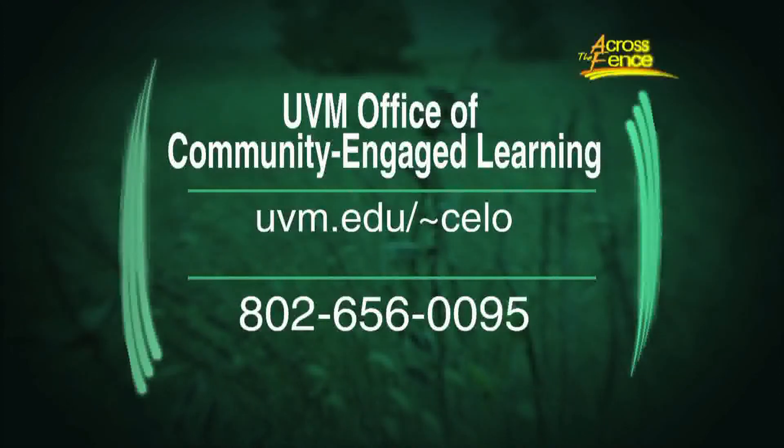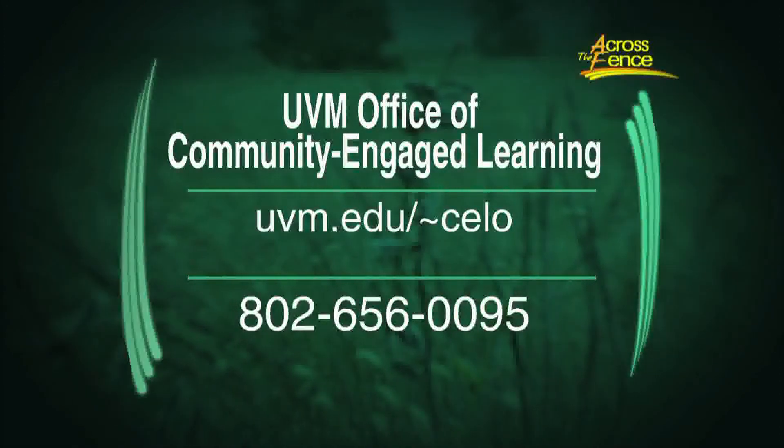Susan Munkras, the director of Community Engaged Learning — thank you so much for that correction, and thank you for coming in today. Thank you so much for having me. Thank you for joining us Across the Fence. I'm Fran Stoddard.